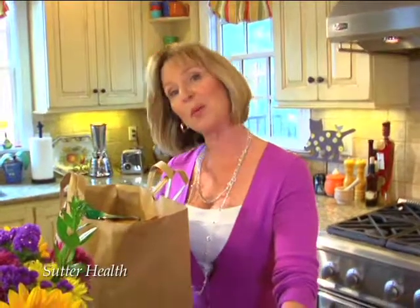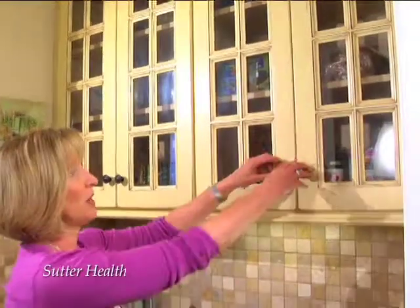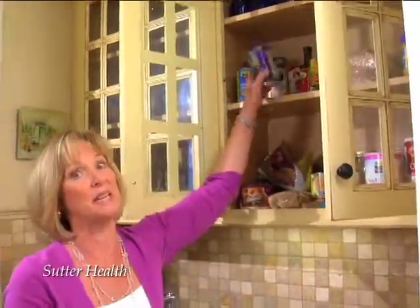So you think you're healthy? Well, what's in your refrigerator and pantry today may be a reflection of your overall health. Why don't we go in and take a closer look? Let's start in the pantry.